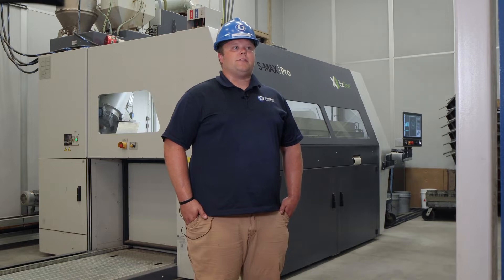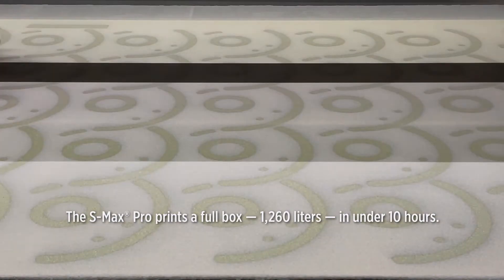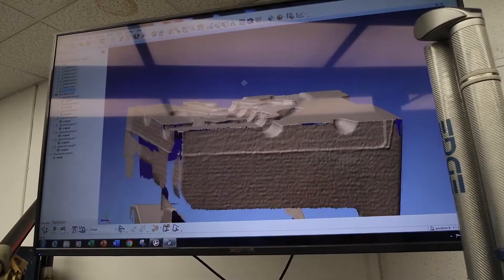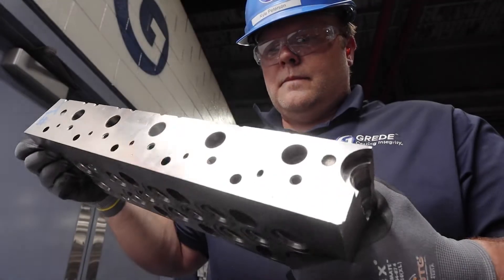We'll give customers prototype castings in days without the cost of tooling at all if we want to print the whole mold. And then we can iterate those designs very quickly for them and then offer a production option in the same amount of time it would take to cut tooling.